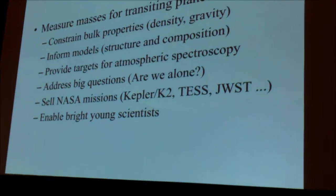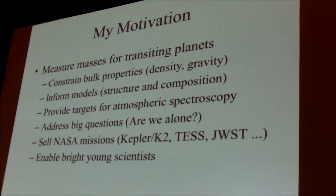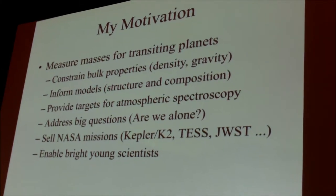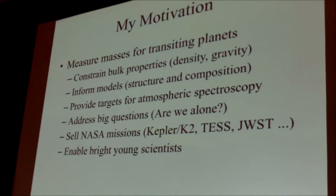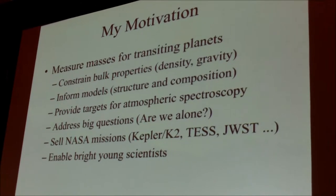I'm going to tell you about a follow-up effort to measure masses using precise radial velocities — this is the HARPS-North Collaboration. I have to start with my motivation for why it's so important to measure masses for transiting planets, not just with radial velocities, but also with TTVs and photodynamical analyses.